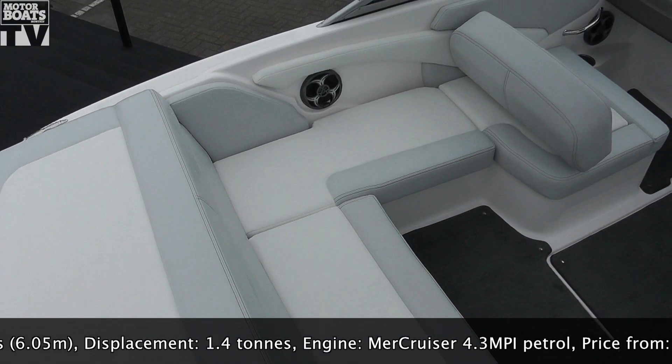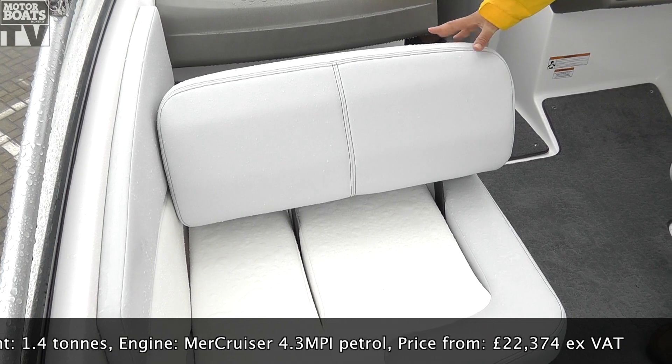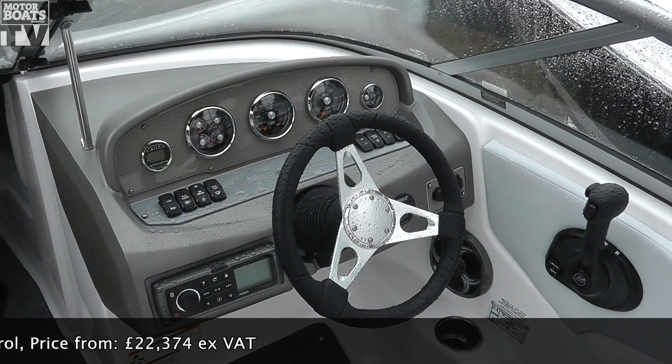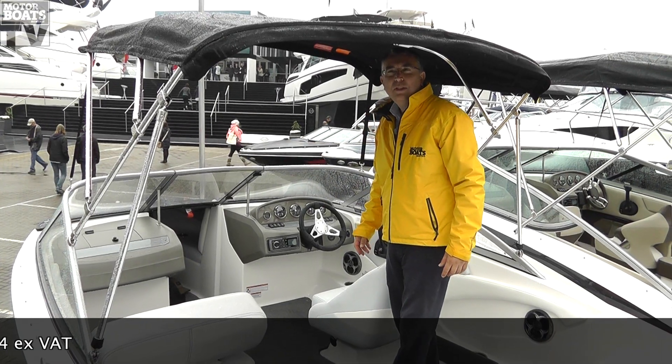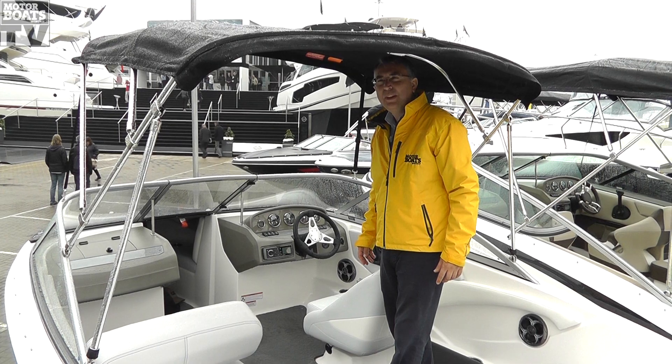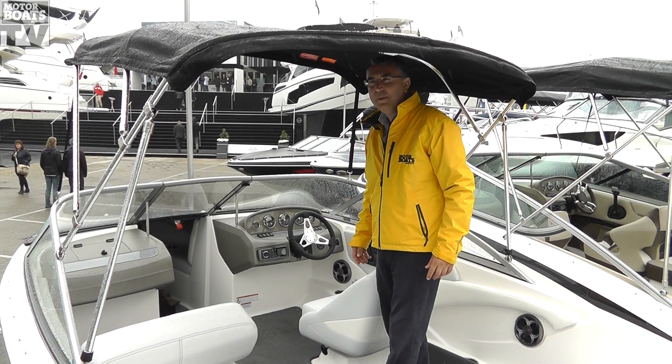There's what they call the stadium seating that goes around here, and then there's a backrest here that flips over so you can have that as forward seating as well. You can have your helm over here, and then a walkthrough to your bow rider section. They're putting the 4.3-litre Mercruiser in this one, and at this size of boat, I expect that would go very, very well.